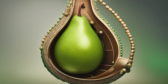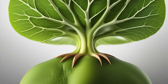Maintaining a healthy gallbladder is essential for proper digestion. Consuming a balanced diet, rich in fiber and low in unhealthy fats, can help keep your gallbladder in shape.